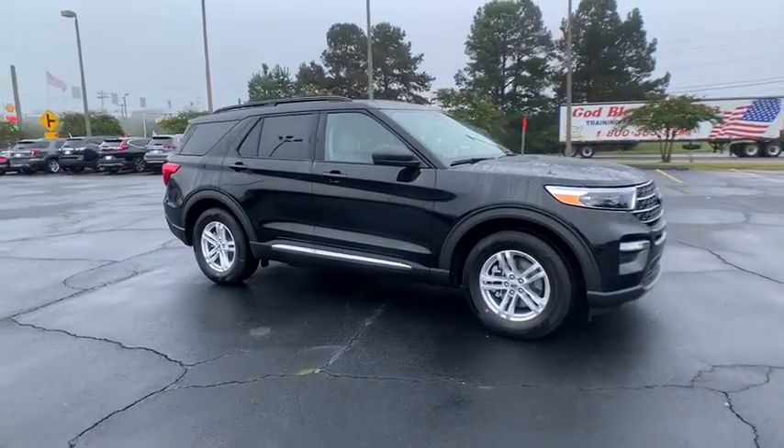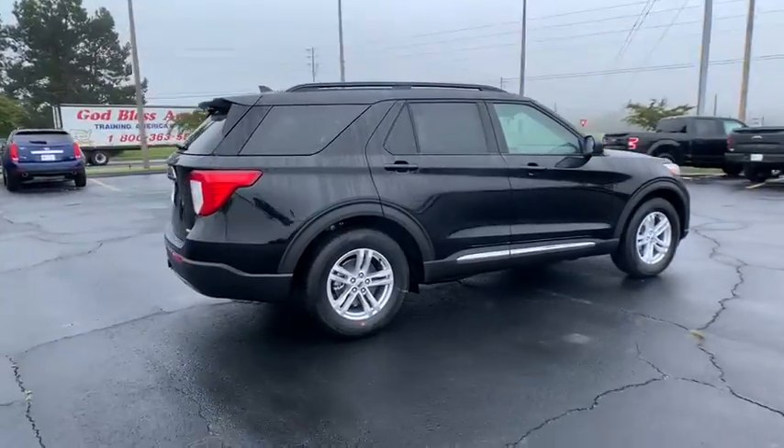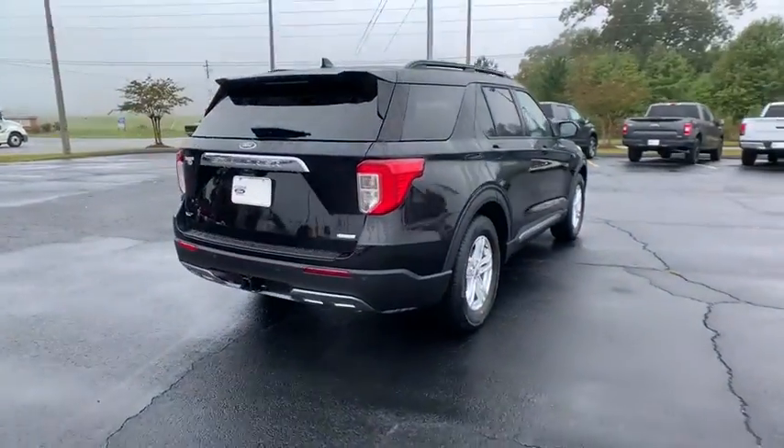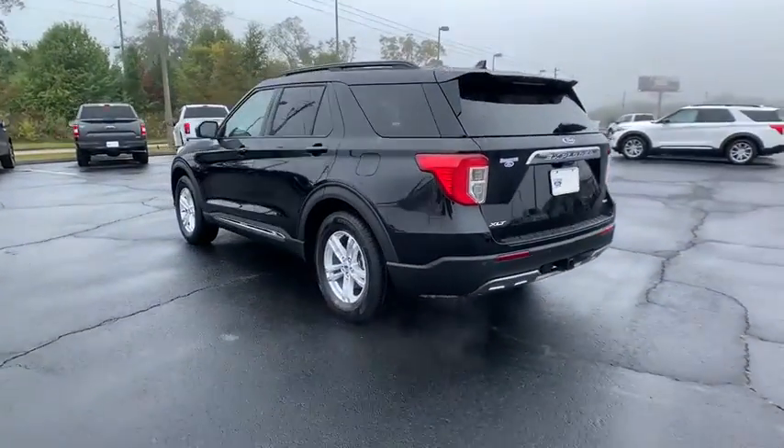Make a great choice today with the 2020 Ford Explorer. You've got a lot of capabilities to call on in a Ford Explorer. Don't underestimate your choices. Here are some of this vehicle's great options.